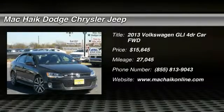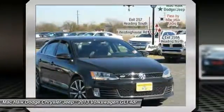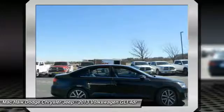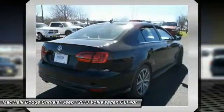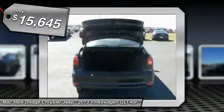Make a great choice today with the 2013 GLI. The Volkswagen GLI is a fun-to-drive, yet practical four-door that fills the gap between sporty economy cars and pricier luxury sports sedans, and is priced below $20,000.